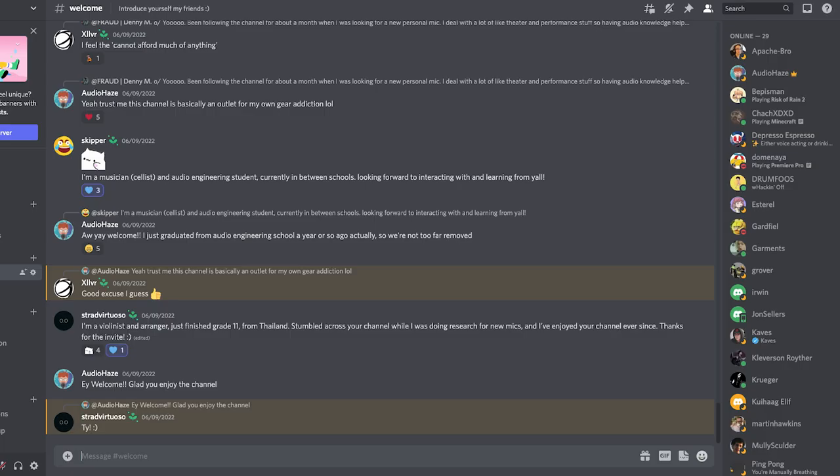Just a reminder that we just started a Discord, so if you're seeing this video and you didn't see the last video, or maybe you were unsure or forgot to join, go join now. I can't thank you enough for being just the kindest, wholesomest group of people I've met in the audio community.